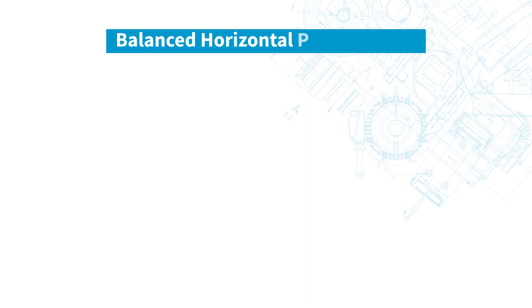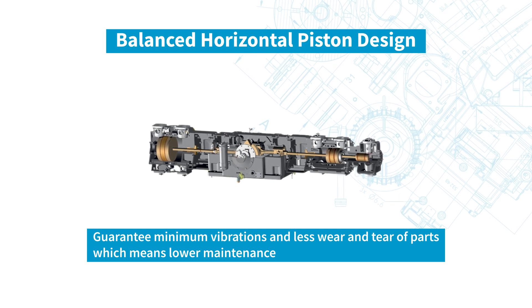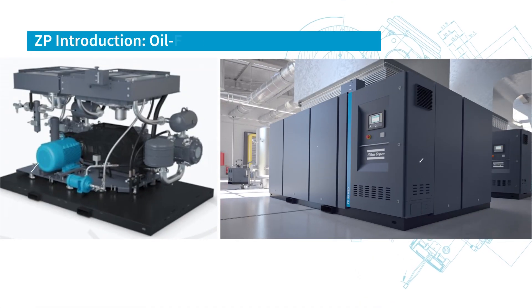To add, a three-stage balanced horizontal piston design guarantees peace of mind with low piston speeds, which means less wear and tear of components and also minimum vibrations, which means no civil foundations are required.